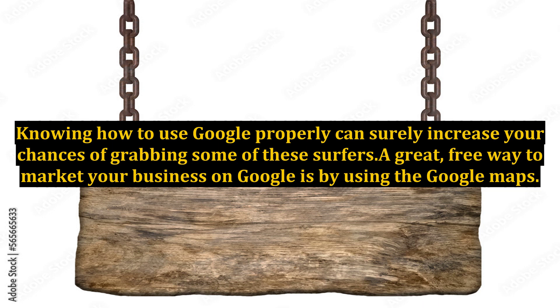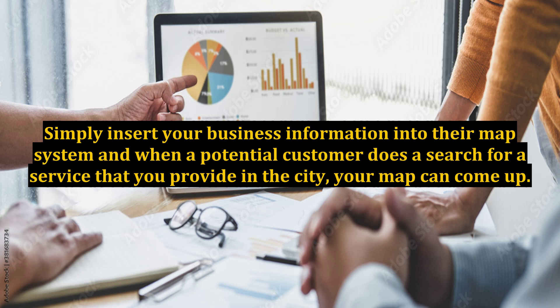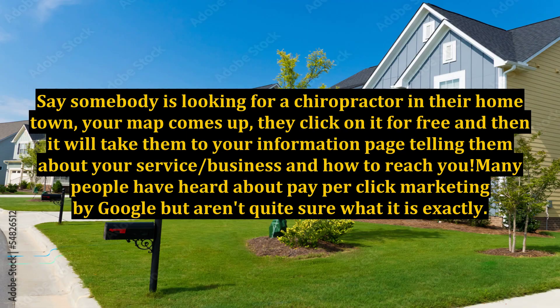A great, free way to market your business on Google is by using Google Maps. Simply insert your business information into their map system and when a potential customer does a search for a service that you provide in the city, your map can come up. Say somebody is looking for a chiropractor in their hometown — your map comes up, they click on it for free, and then it will take them to your information page, telling them about your service and how to reach you.